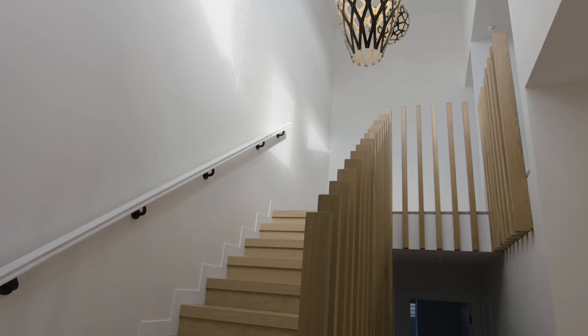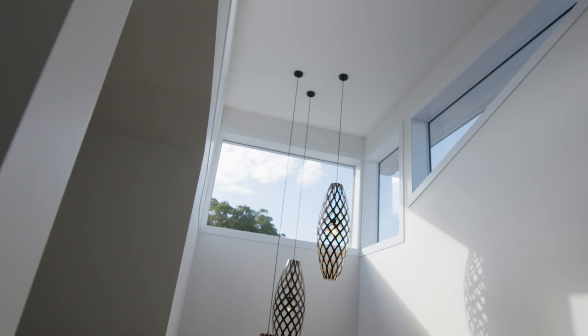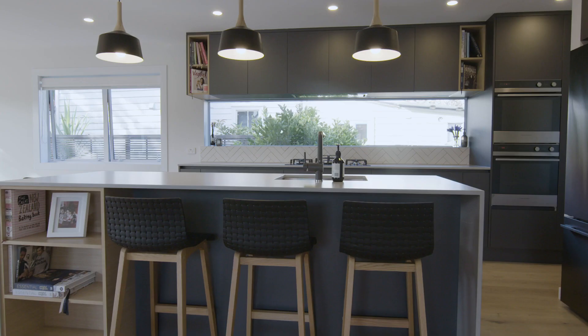Inside we used Resene Black White for walls and ceiling, and Resene colour-matched Arctic White for architraves and skirting. Our kitchen cabinetry is acrylic soft touch from Lamin-X, which is an anti-fingerprint material — great when you have two little ones running around with sticky fingers. The kitchen is definitely the hub of our home, with the central island being perfect for interacting with the rest of the family whilst cooking.